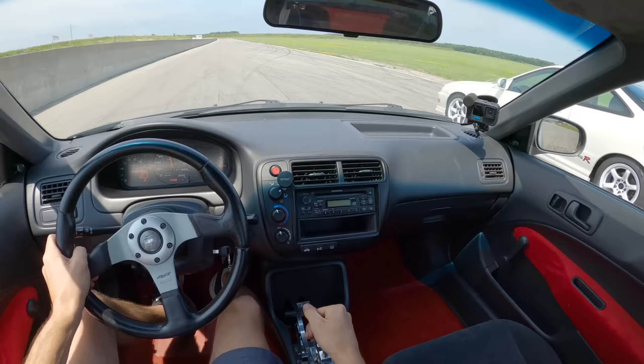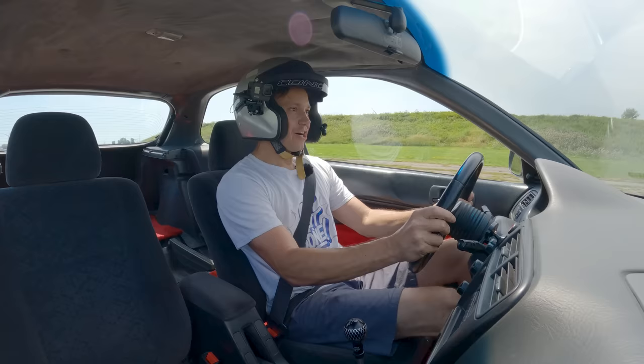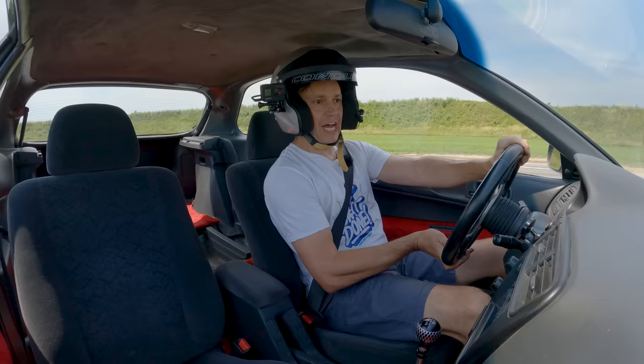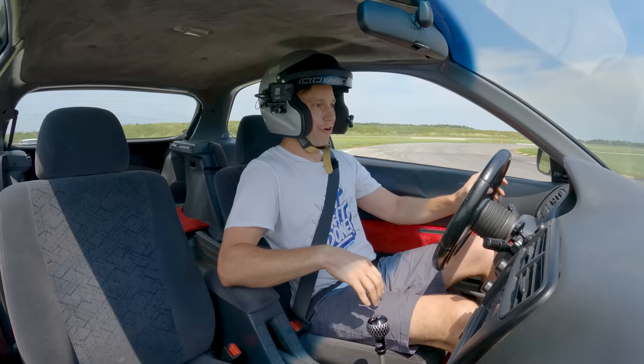Oh yeah! There he goes! Say goodbye! The K20 power, people — it's just unrivaled NA four-cylinder. Best four-cylinder in the world in my opinion. Hands down, you just cannot beat it. That was a good run. I was a little bit high in first gear, around 6,000 to 7,000 RPM, so I had a bit of wheel spin. Good run, no surprise in terms of the outcome.